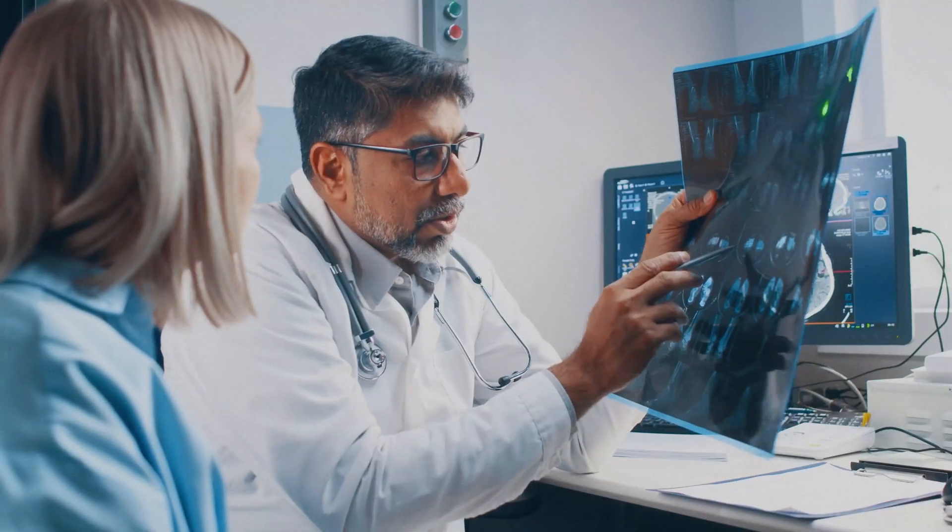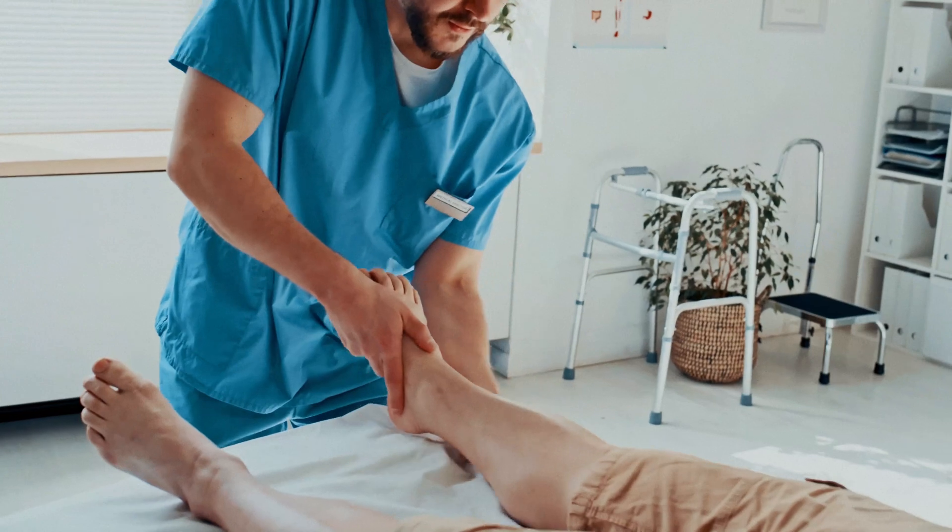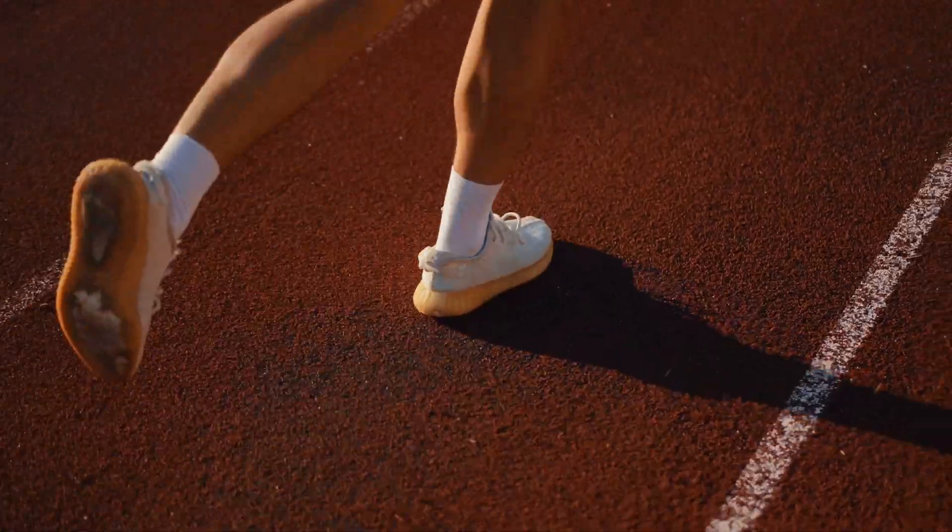Our clients are chiropractors, podiatrists, pedorthists, doctors, and foot care practitioners who basically want their clients — the end user or their patient — to have proper gait, proper biomechanics, and relief from their symptoms.